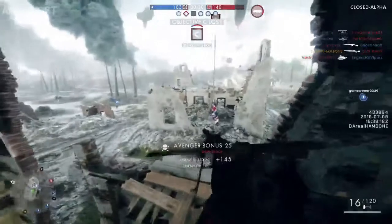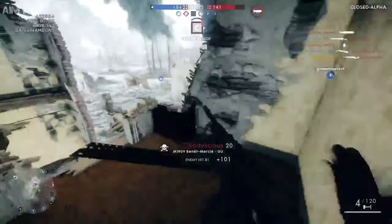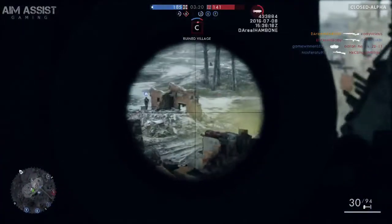It should come as no surprise that each of these variations was 40 war bonds to unlock and could be unlocked at any time. That's going to do it for this episode of Know Your Weapon. I hope you enjoyed this video detailing the Benet-Mercie.